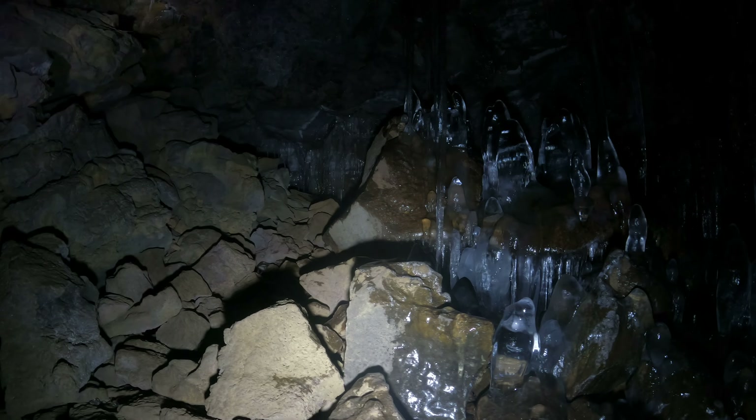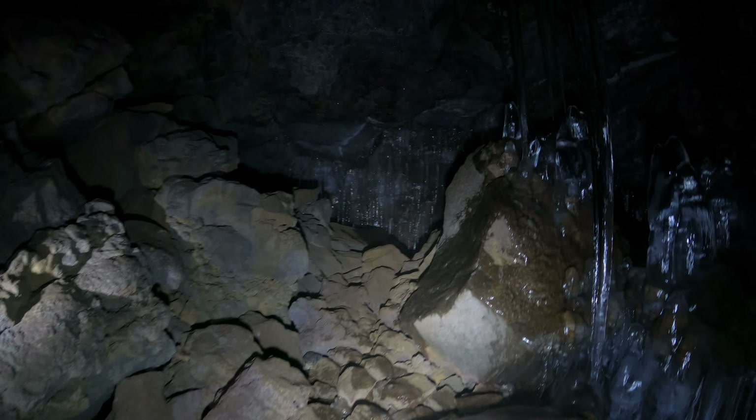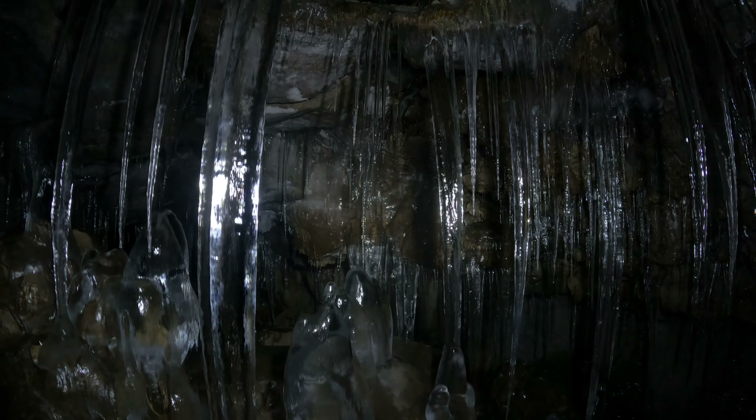I'm going to go to the left here now. Look at this one here — it's a complete column. There's just so many layers. There's a hole — in their hole, yeah.